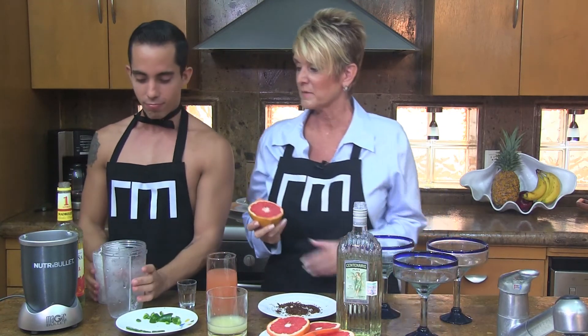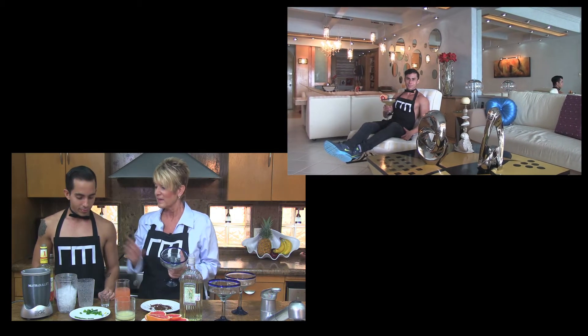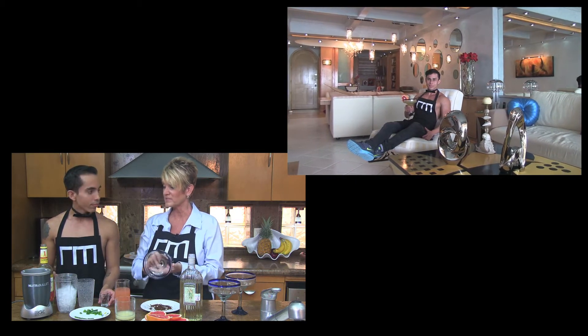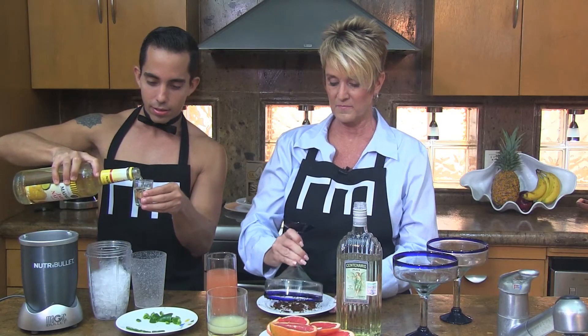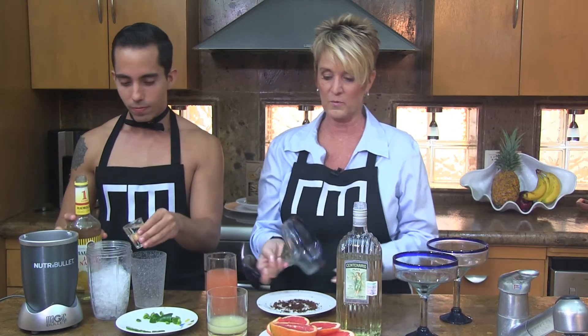We are going to start out with some crushed ice. While he's doing that, I'm going to dress the glasses with a little grapefruit juice and tajin, which is a chili lime powder. Into the Magic Bullet goes one ounce of jarabe, which is what they sell down here, otherwise known as simple syrup. Or you can even use triple sec if you want to.